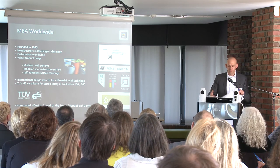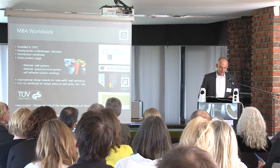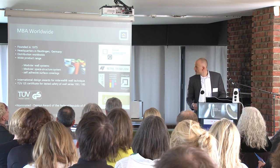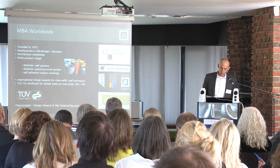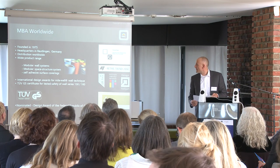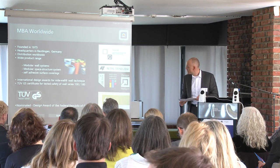Before we come to the end, a few words about MBA. MBA was founded in 1975. The headquarter is located in southern Germany in Reutlingen, about 30 minutes away from the Stuttgart airport. We have a wide product range with walls, space structure systems, self-adhesive surface coverings, and we have won international design awards for our products and also the TÜV certificates. Ladies and gentlemen, we have large and small samples here and we would be happy to demonstrate the details to you in the workshop later on. Thank you very much for your attention.